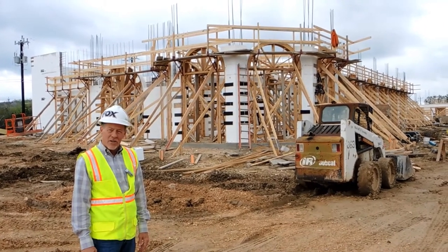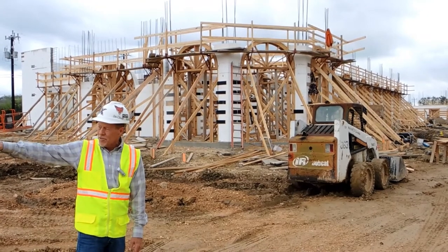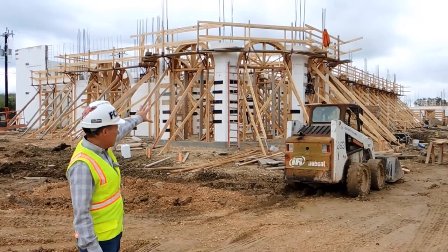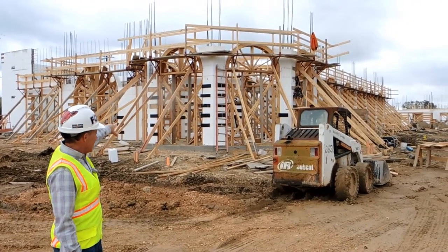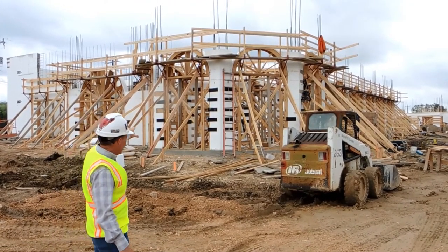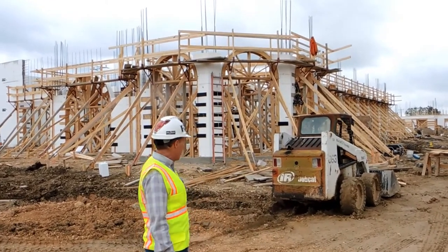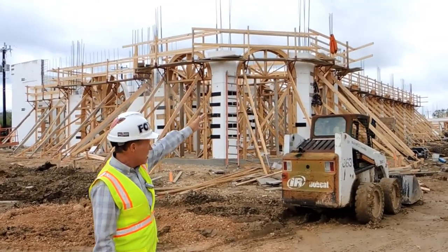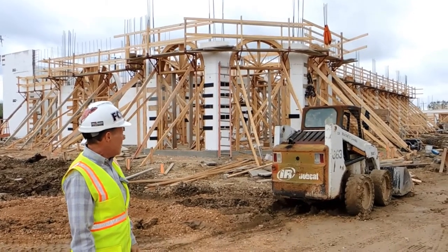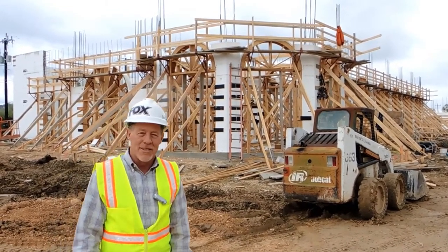We've got Urban Concrete Contractors doing the slabs and foundations. They're also getting all the walls up with some pretty intensive design work here. There's an octagonal entry with arched openings utilizing the Fox Blocks 45-degree forms and continuous arches running down that wall. Fox Blocks is real proud to be part of this effort and this team.